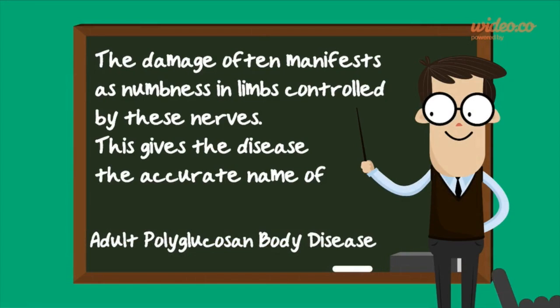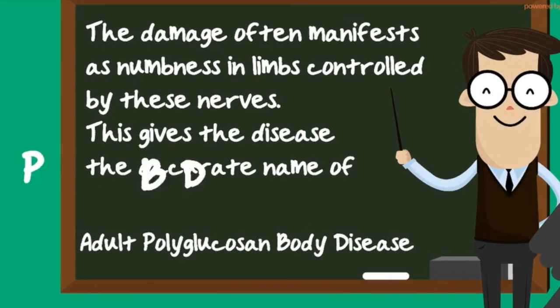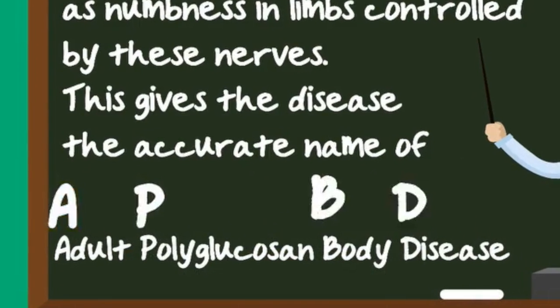The damage often manifests as numbness in limbs controlled by these nerves. This gives the disease the accurate name of adult polyglucosan body disease.